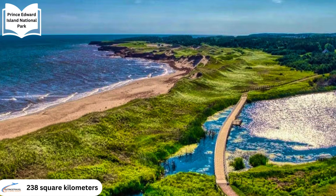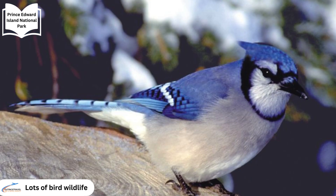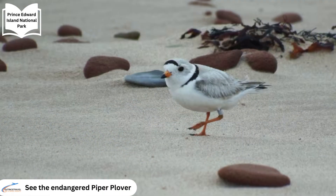Prince Edward Island National Park spans approximately 238 square kilometres along the island's north shore, showcasing some of the island's most breathtaking landscapes. The park is renowned for its diverse bird life, including the endangered piping plover, making it a prime location for birdwatching, especially during migration periods.